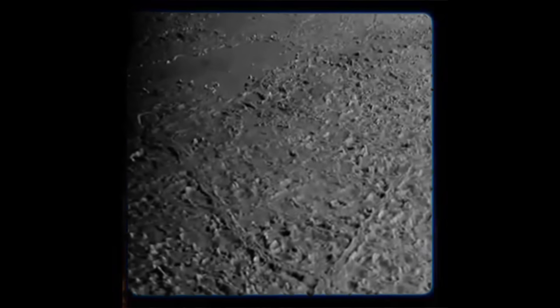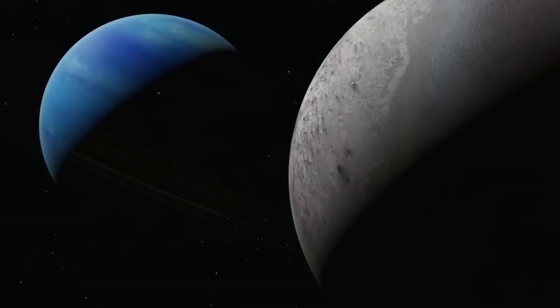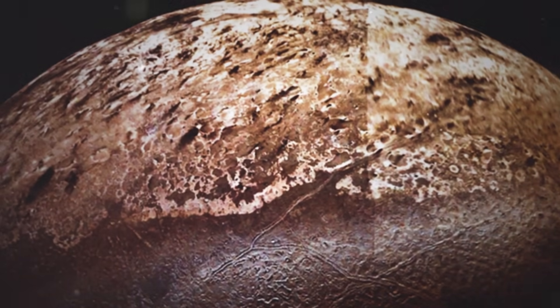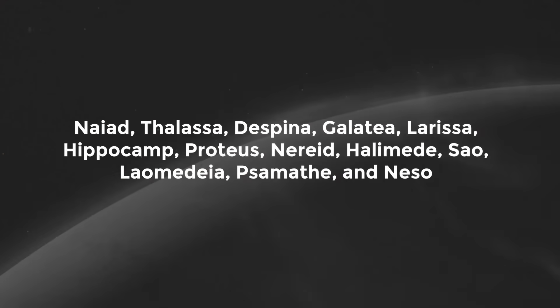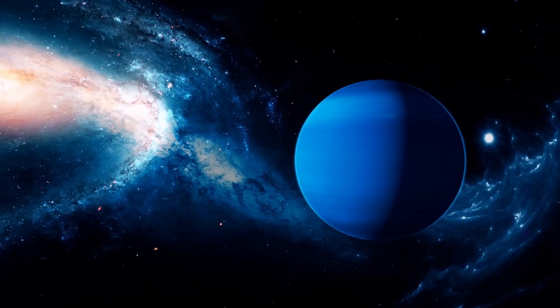Triton was once the sole known moon of Neptune, but thanks to Voyager 2's encounter, we now know the gas giant has 14 moons. Triton is the largest, and Voyager 2 captured images of two-thirds of its surface. The other 13 moons are Naiad, Thalassa, Despina, Galacia, Larissa, Hippocamp, Proteus, Nereid, Halimede, Sao, Laomedeia, Samantha, and Niso.